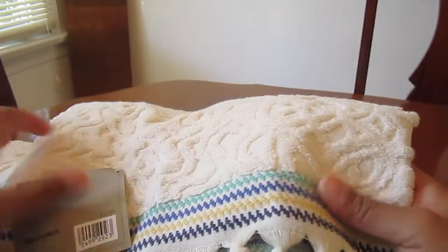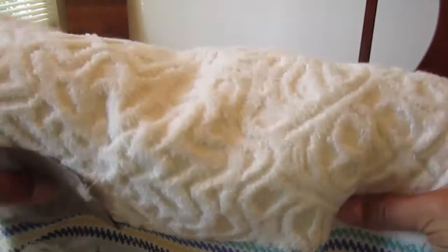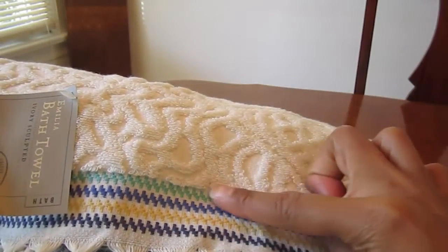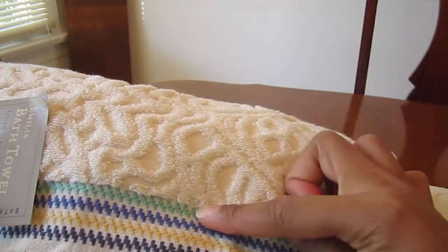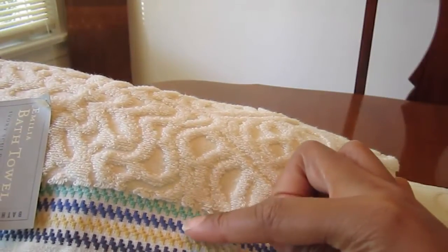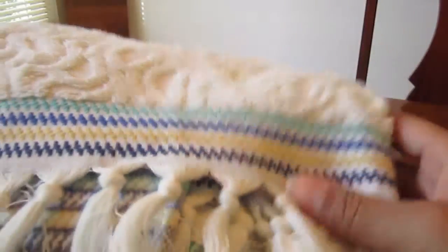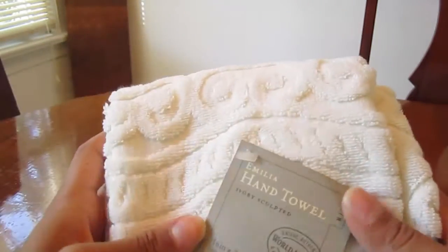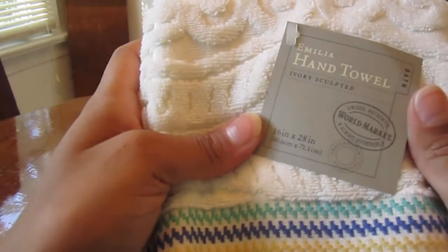They are made in Portugal. I love the colors — nice and white and clean. I also love the embroidered thread, which has that aqua in it, blue, and a little bit of tan yellow. I absolutely love the French tassel. I got two of the large towels and also two of the matching Amelia hand towels.